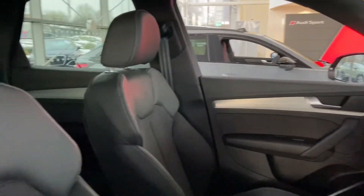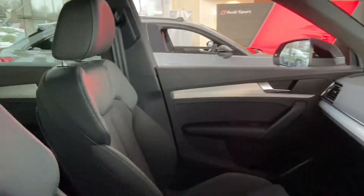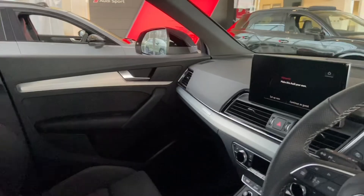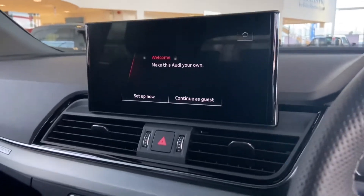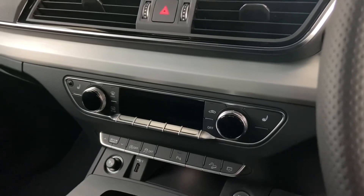Moving on to the stunning interior, we have the front sport seats with the S-embossing, matte brush aluminium inlays surrounding the MMI which is fully touchscreen. It includes satellite navigation, Bluetooth telephone interface and more.